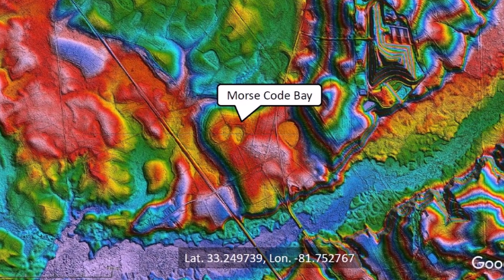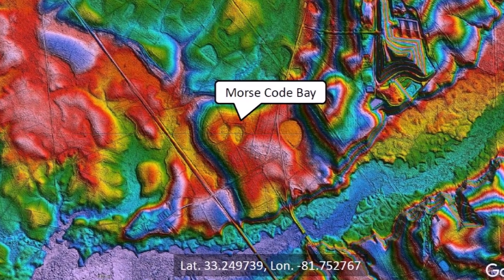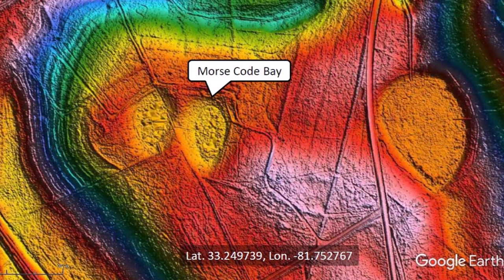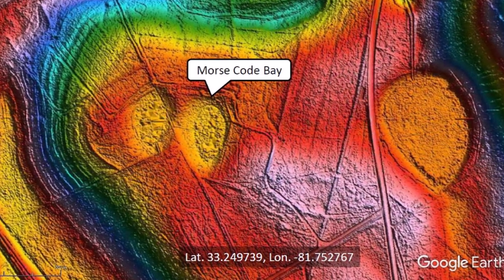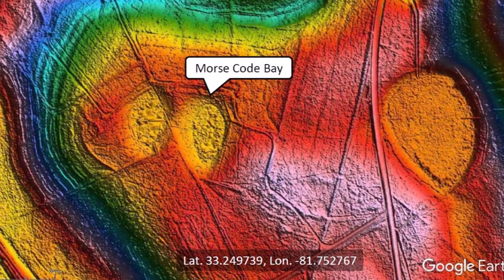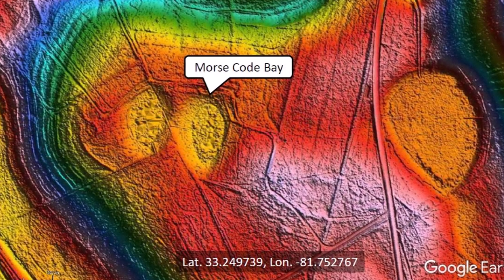The location identified as Morse Code Bay is situated adjacent to another somewhat smaller depression. The origin of the Morse Code name is not known, but perhaps it was derived from the dot-dot presentation of the two side-by-side depressions. Two dots represent the letter I in Morse code.